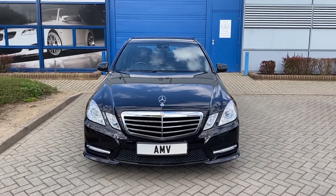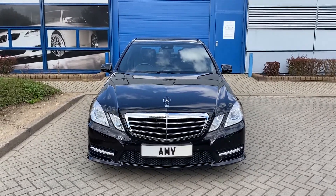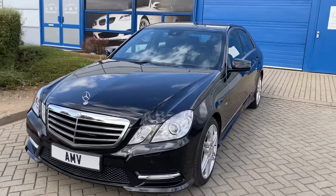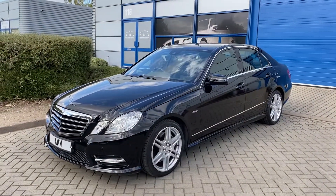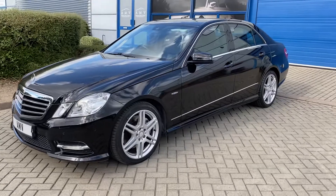Hi, this is Paul from Anderson Mike Vehicles, and this is a video of our Mercedes E350D. It's a sport automatic finished in black, 2012, with only 57 thousand miles. We know the car very well — we sold it last time and we brought it back recently in part exchange. Very, very nice car throughout, lovely low miles.